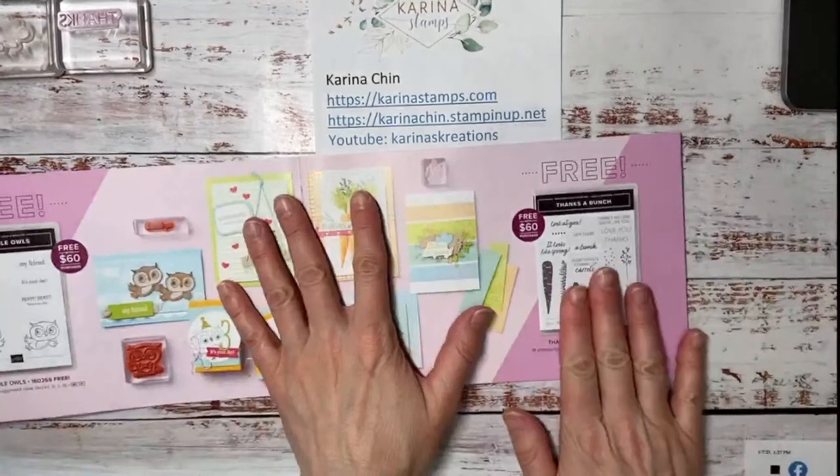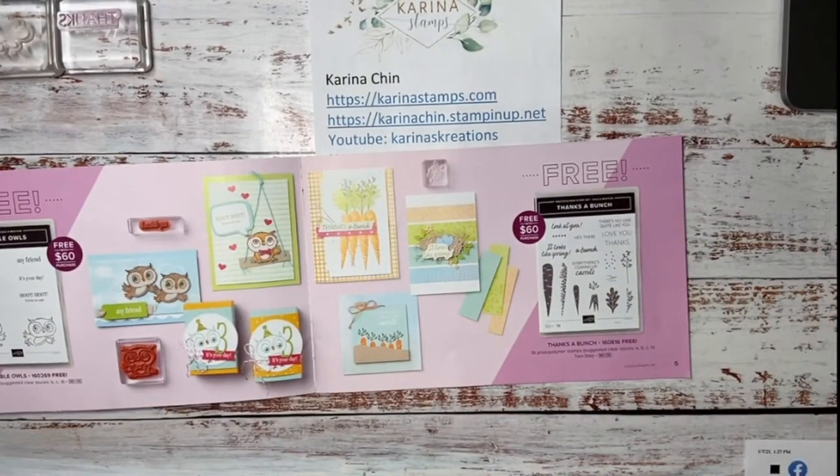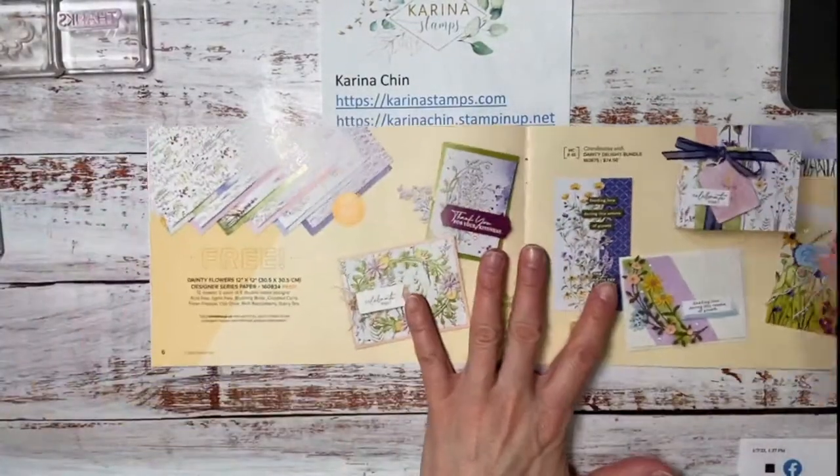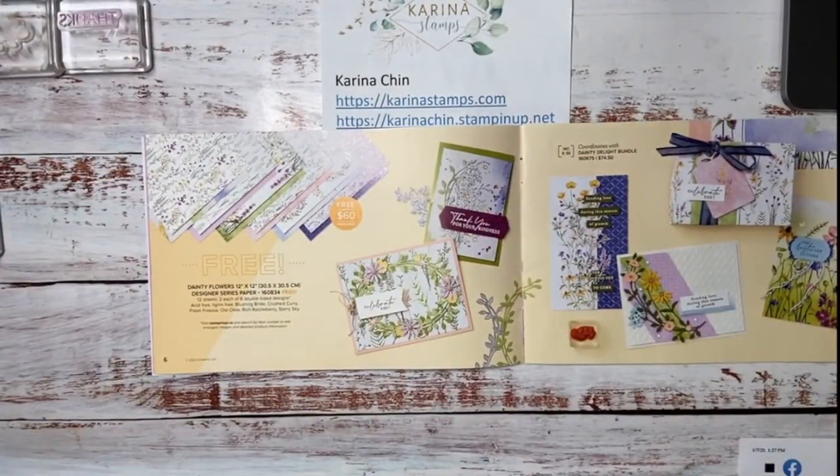Next we have Thanks a Bunch, which is what I'm going to create my card with today. Otto is my 10-month-old mini Schnauzer puppy and he likes to park himself in front of the window and bark at people. The next thing I wanted to share is a beautiful Dainty Flowers Designer Series paper. I've got a lot of cards made with that one, which I've been showing over the last couple of days.